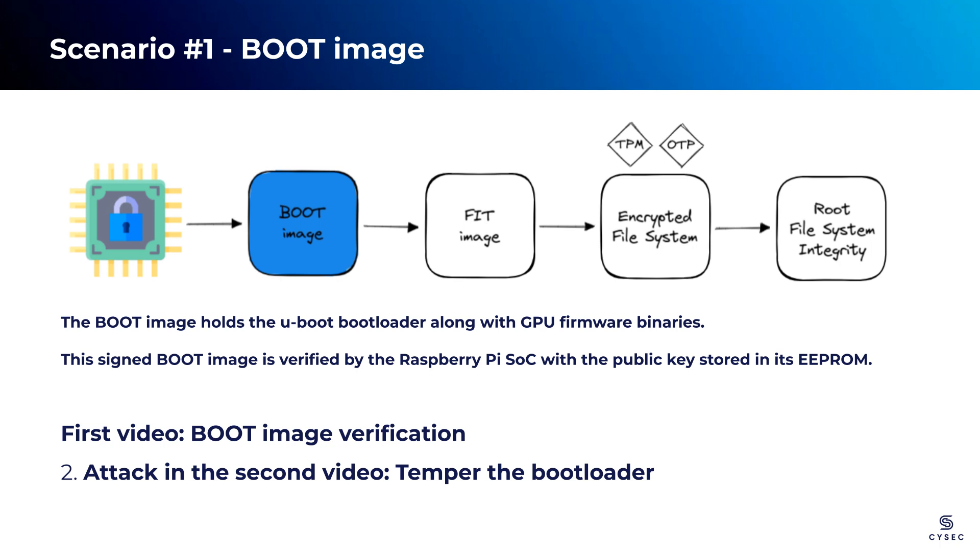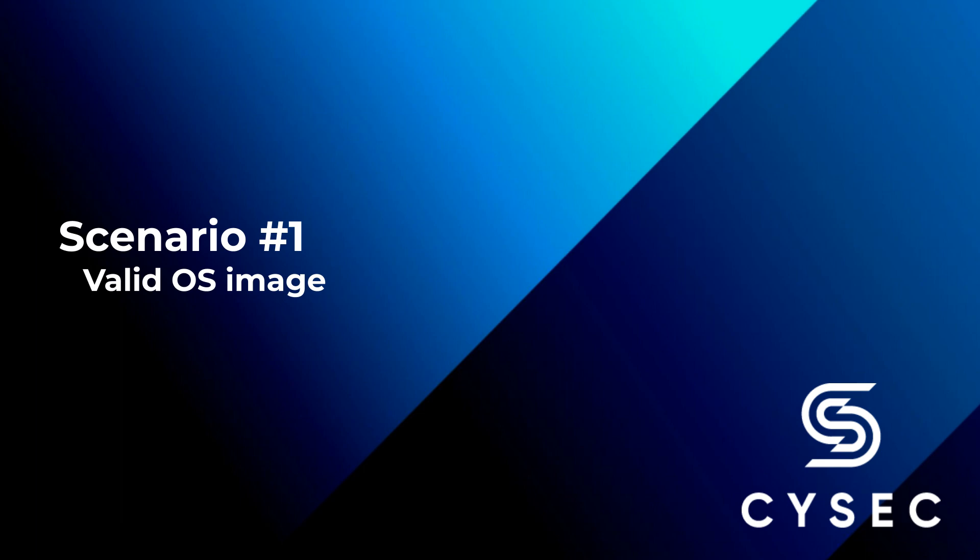Next, we will simulate an attack scenario where an attacker has successfully subverted the original bootloader and replaced it with a malicious one. Through this simulation, we aim to illustrate the robustness of ARCA Trusted OS in detecting and preventing such unauthorized modifications. All the incoming videos will be presented under the same form: the Raspberry Pi device is connected to a computer through a serial communication, and a Linux terminal is ready to listen to incoming serial packets with Picocom as a serial utility.